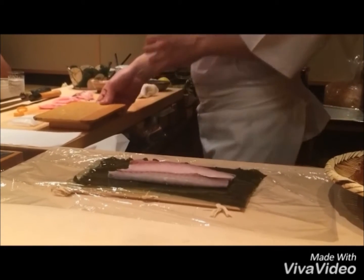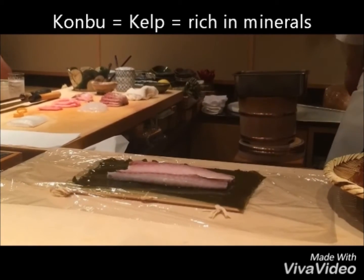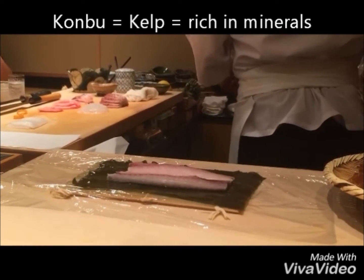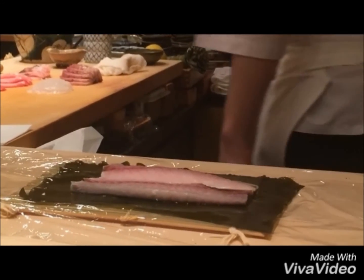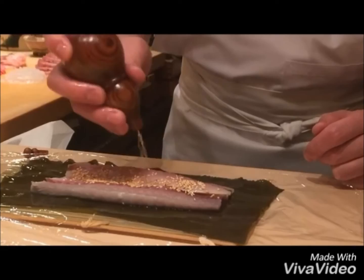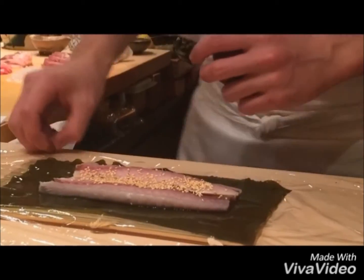This next sushi is quite special. It is wrapped in kombu — that is kelp in English — instead of nori. Kelp is the brown species of seaweed and nori is the red species. He also adds some sesame along with shiso and wraps it up.